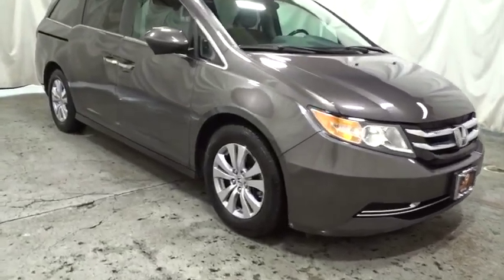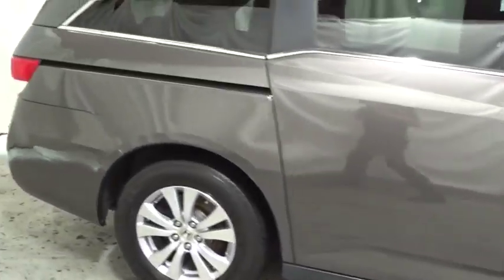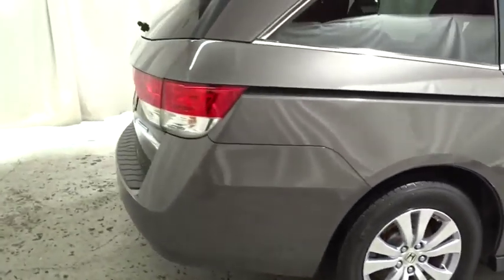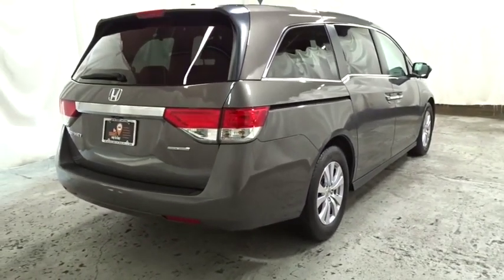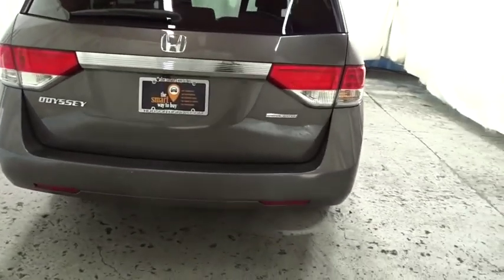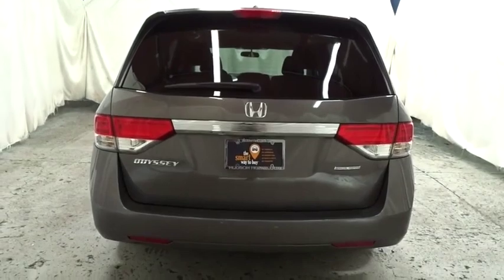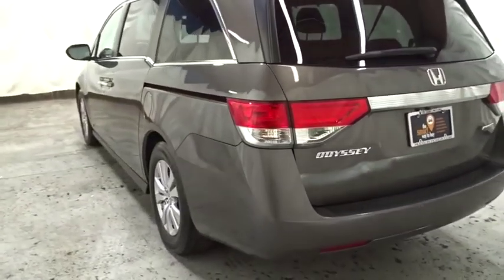This vehicle has less than 45,000 miles. Here are some of this vehicle's great options: backup camera, keyless entry, front wheel drive, trip computer, clock, compass, day and night rear view mirror, outside temperature gauge, tachometer, cloth seat trim, engine immobilizer, tinted glass, power rear window sunshade, and low tire pressure warning.